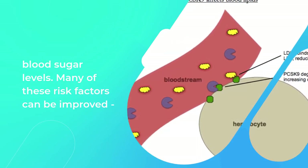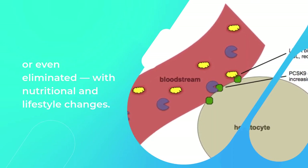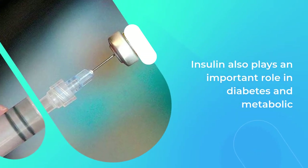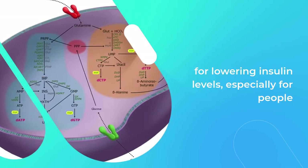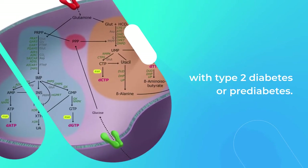Many of these risk factors can be improved or even eliminated with nutritional and lifestyle changes. Insulin also plays an important role in diabetes and metabolic disease. Ketogenic diets are extremely effective for lowering insulin levels, especially for people with type 2 diabetes or pre-diabetes.